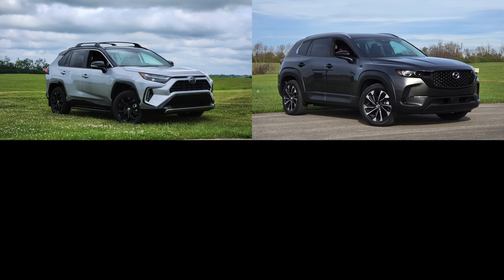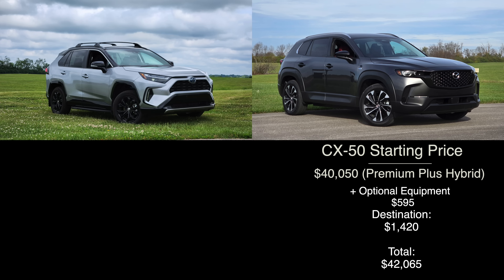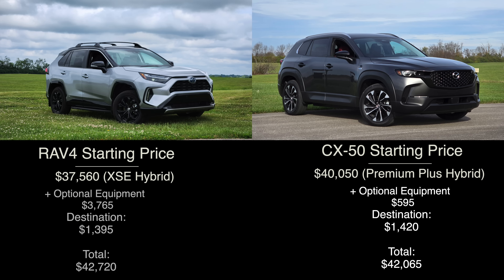Before we get into what's similar and different between these two, as well as the exterior and interior comparison, let's first set things up with the pricing breakdown. Starting with the CX-50, we have the new hybrid model in the top trim known as Premium Plus. After destination, its total price is $42,065. Moving to the RAV4, the trim that aligns with the CX-50 on pricing is the XSE with all the extra goodies. This sporty yet high-end trim rings in at a total price of $42,720 after destination.